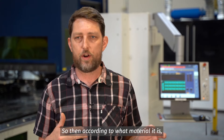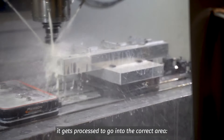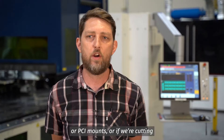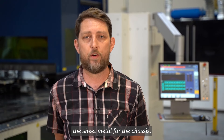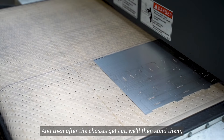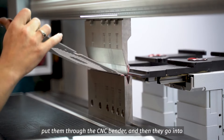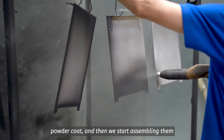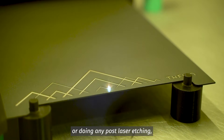According to what material it is, it gets processed to go into the correct area — whether we're cutting material to go into the CNC for Launch parts or PCI mounts, or cutting the sheet metal for the chassis. After the chassis get cut, we sand them, put them through the CNC vendor, then they go into powder coat.